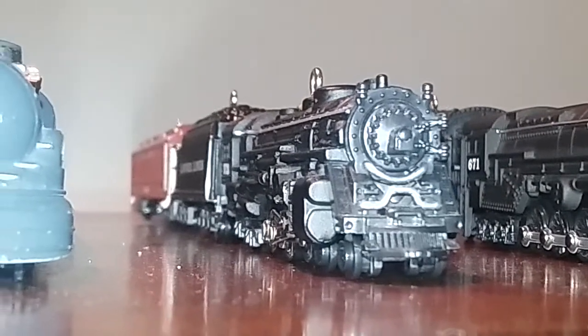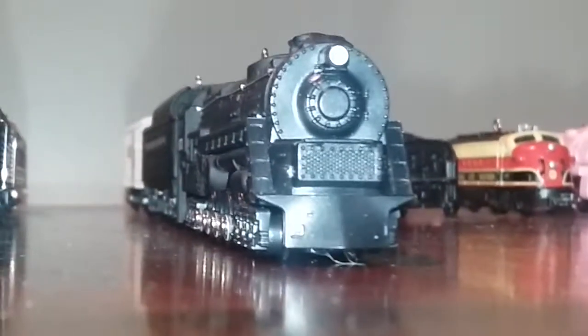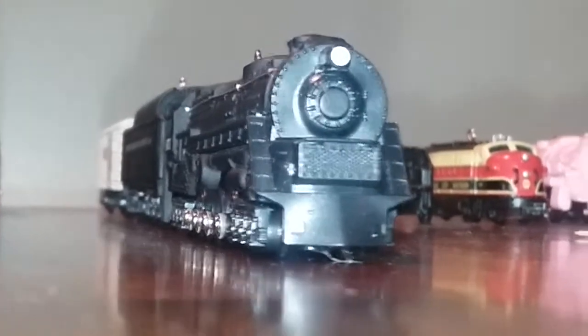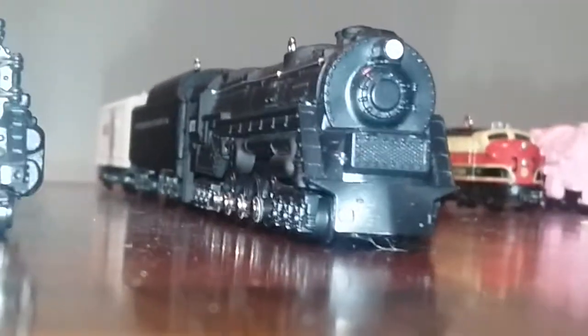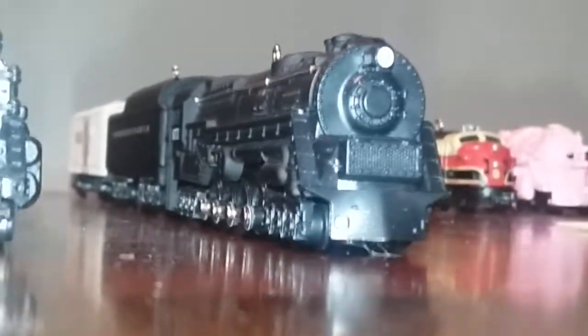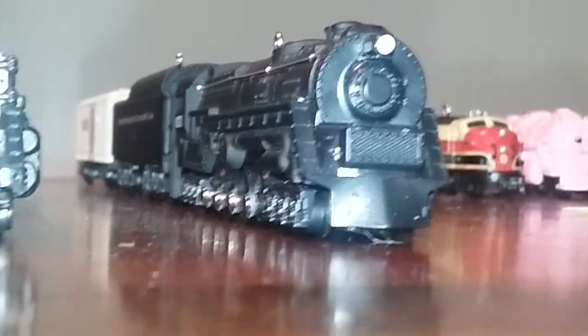This train came out in 2017 — this is the Lionel 671 S2 turbine steam locomotive. I finally got it. Series number twenty-two. Let's see what I got.